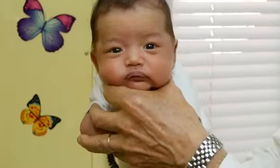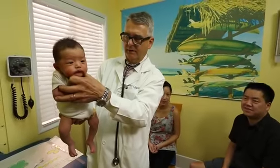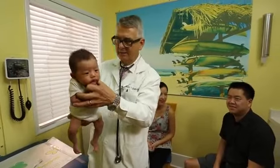He just got a shot but he goes, 'I'm tough, Dr. Hamilton — I can do that.' So this is a good baby.